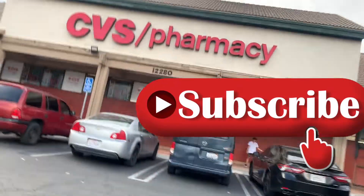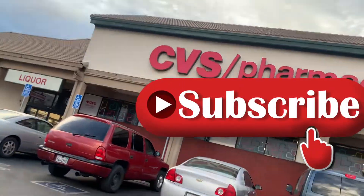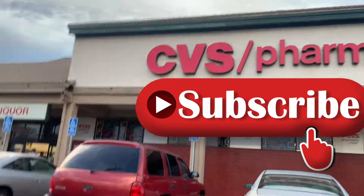Hey guys, welcome back to my channel. I know it's been a while since I posted. I'm here at CVS to do this week's deals, so let's go ahead and go inside.